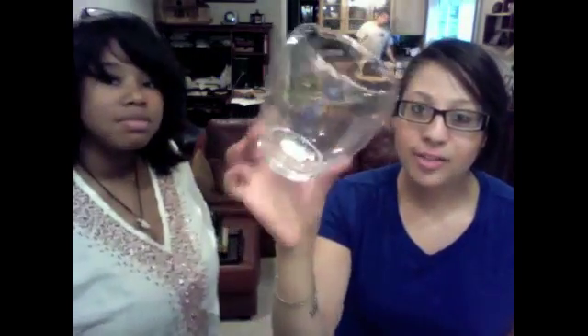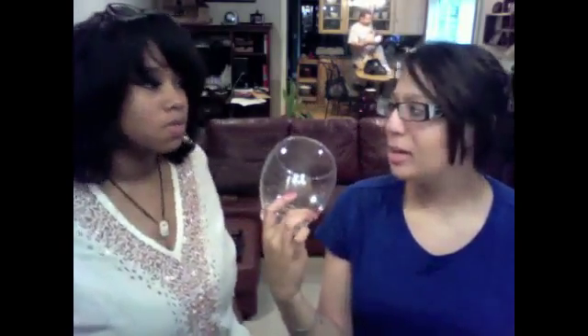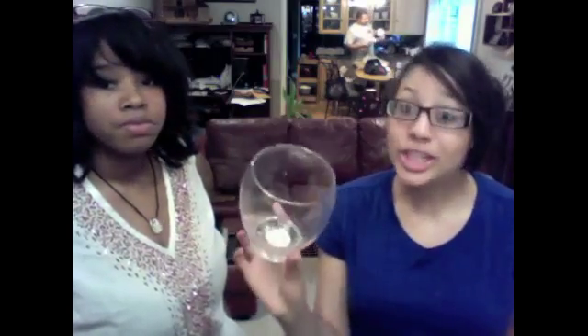I got the vase for the fillers to put my brushes in, which I'll be doing a tutorial on how to make your own brush holders. It was like $8 — I don't know, it was really cheap. So I'm going to show you how to do that in another video coming up soon.